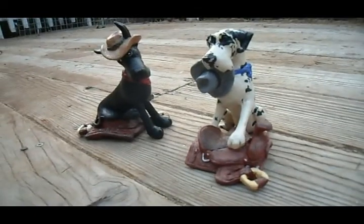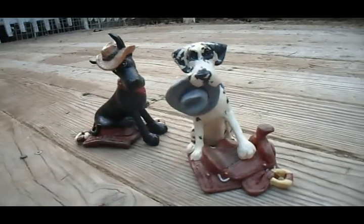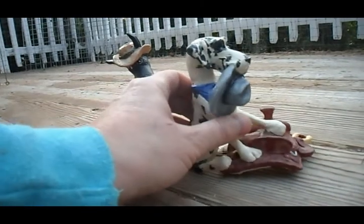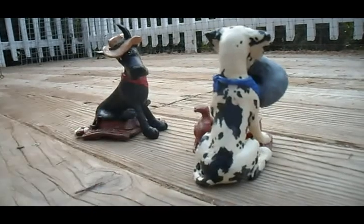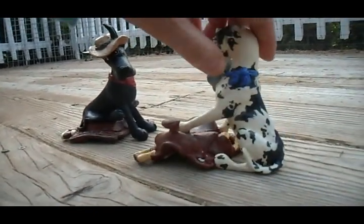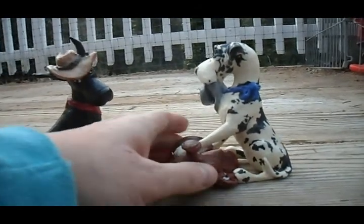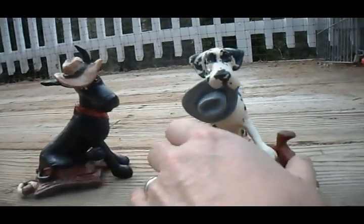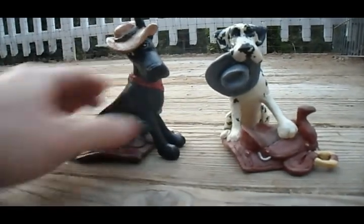These are two commissions that I've done — two western themed. Natural ear to Harlequin with hat and saddle, and cropped black with hat and saddle.